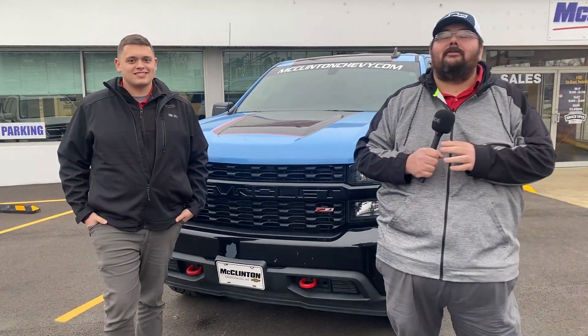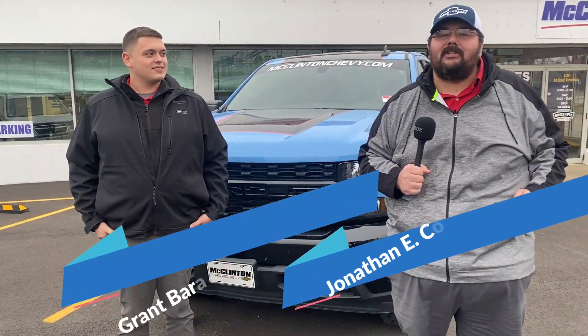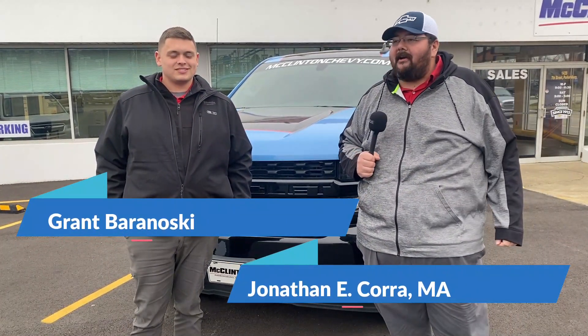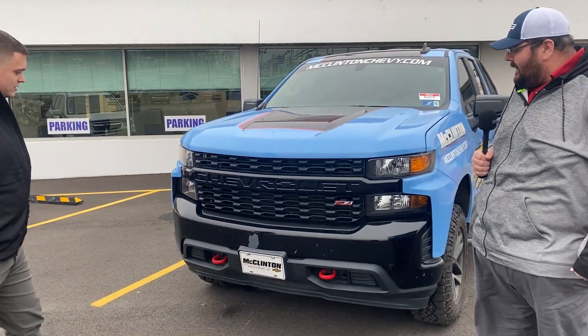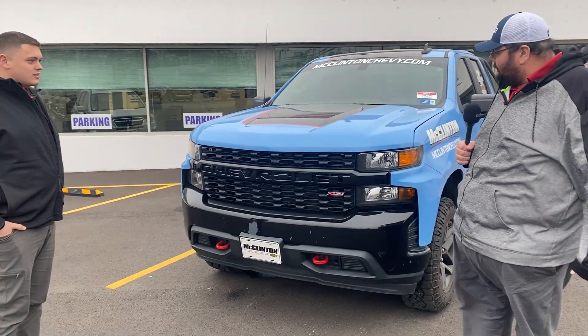Hey everyone, John Cora here, marketing director for McClinton Chevrolet Mitsubishi, standing here with Grant Baranowski, our body shop manager. We've got a little special project behind us — this is Dusty the pace truck, and Dusty is looking a little worse for wear right now.